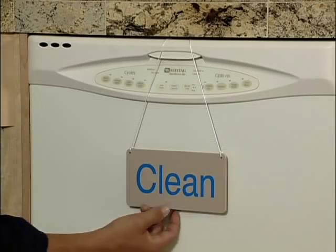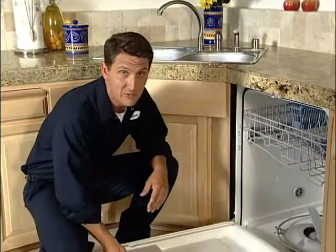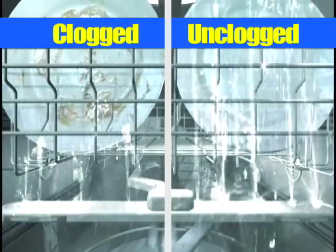Think your dishwasher's clean? Think again. Many dishwashers don't need to be fixed — they need to be cleaned. Because limescale, rust, and mineral deposits clog the water jets that actually clean your dishes.